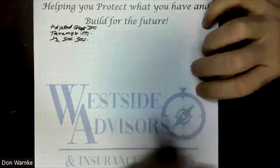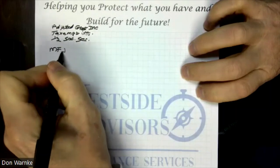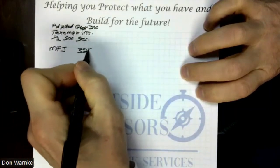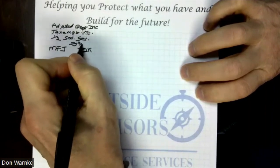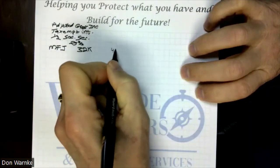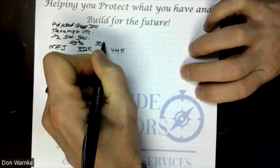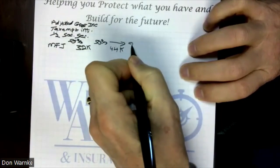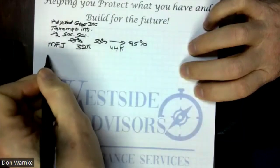When we take those figures and add them together, if you are married filing jointly and those numbers come up to $32,000 or less, then none of your Social Security is reportable as taxable income. If you're between $32,000 and $44,000, up to 50% of your Social Security is reportable. And then over $44,000, up to 85% is reportable.